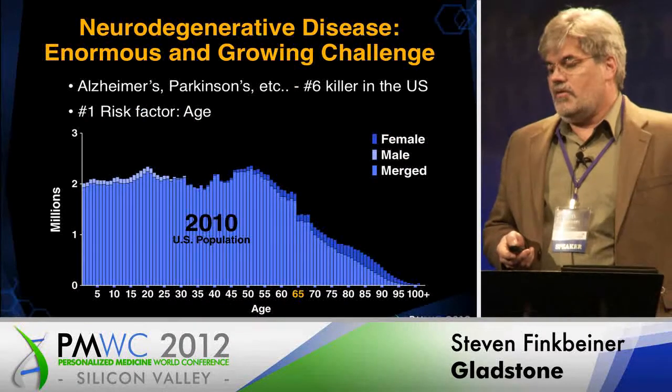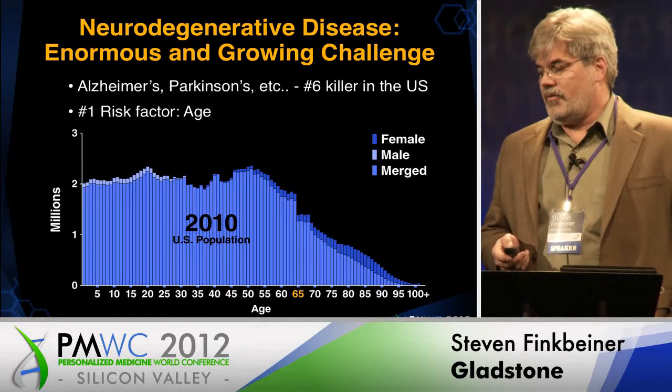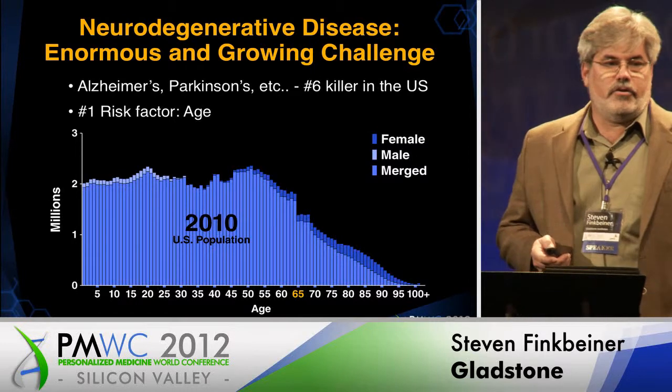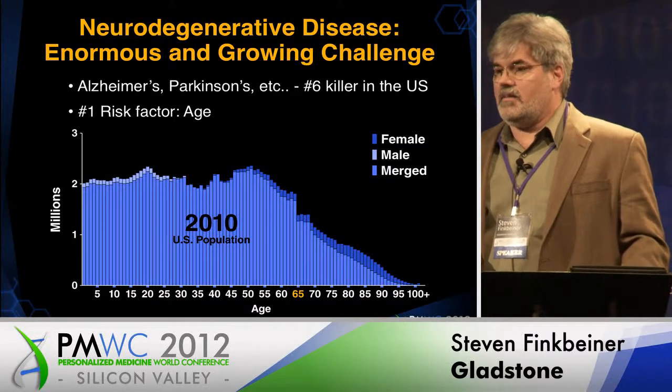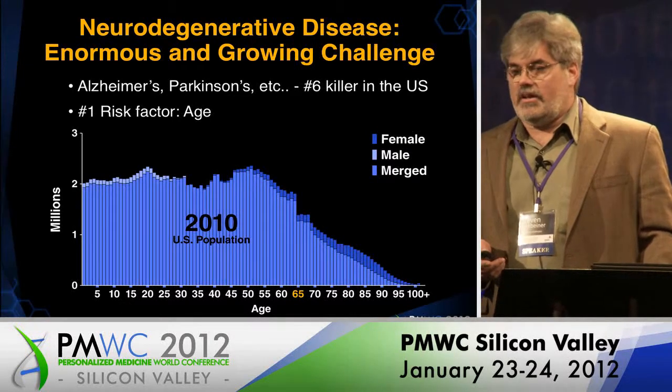There's a huge, enormous, and growing challenge of neurodegenerative disease that we're currently facing.